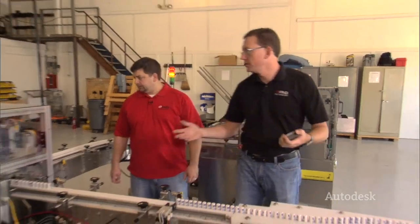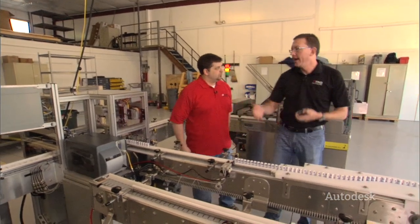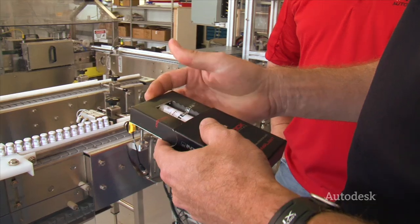We do two main different kinds of projects: complete machine design and line integration. What this is doing is taking a small bottle that has a dental implant in it, forming a box, putting the dental implant tube into it, and then putting the carton around its sleeve — and you end up with products that look something like this.